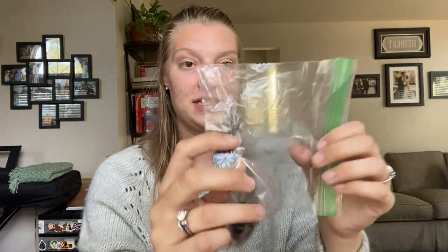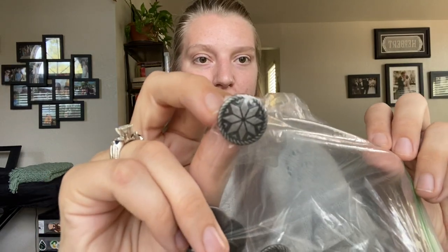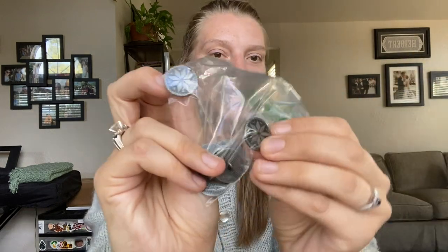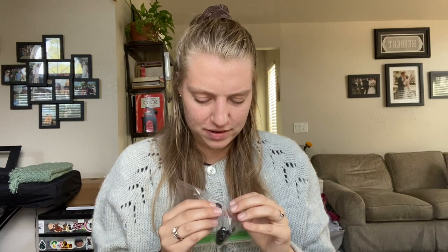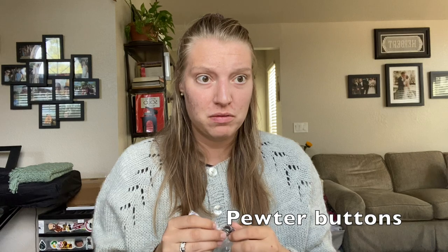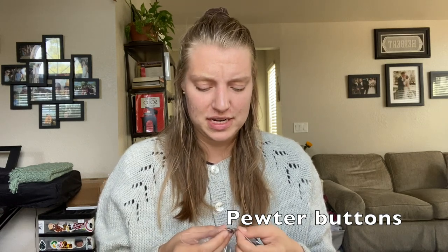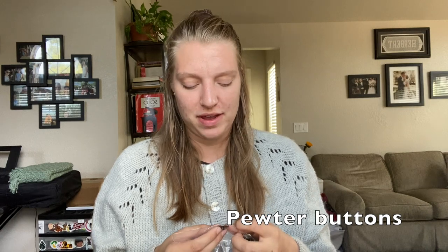I also bought buttons in Norway — very Scandinavian-looking, in a plastic bag. They're made of some kind of metal — hardy metal buttons. I'll put the details up on screen if I can remember.